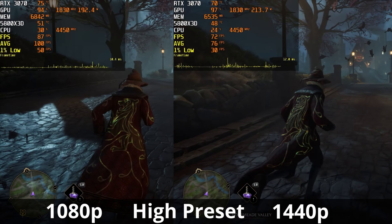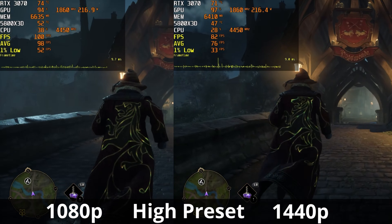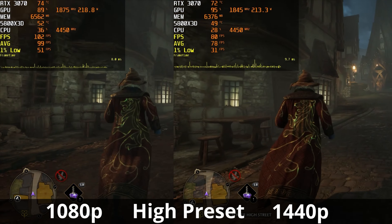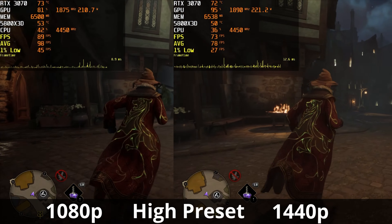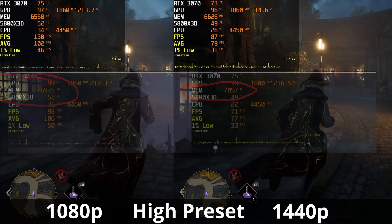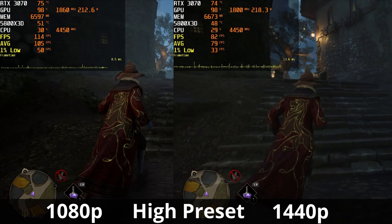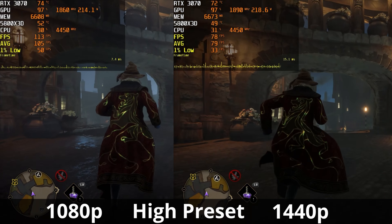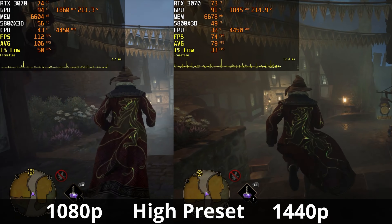Next we have Hogwarts Legacy on the high preset — no ray tracing and no upscaling of any kind, running around Hogsmeade, one of the more demanding areas. At 1440p, we have an average frame rate of about 78 FPS with 1% lows around 30 FPS. At 1080p, our average frame rate is about 99 to 100 FPS with 1% lows around 47 to 50 FPS. VRAM utilization is creeping up for both resolutions and will increase the longer the benchmark runs. Temperatures and power draw are identical between the two. I would recommend keeping it at 1080p for the best gameplay experience.